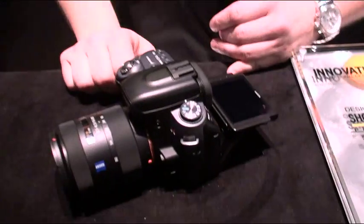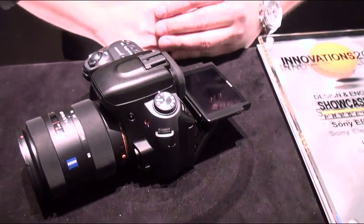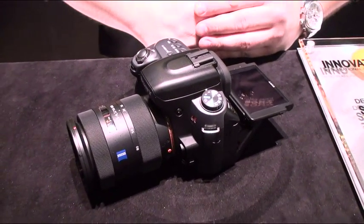Awesome. Thanks, Mike. Elliot Chun here taking a look at the Sony DSLR A550 camera. Thanks for answering our questions, Mike. Really appreciate it. Thanks, Elliot. Have a good time at CES!